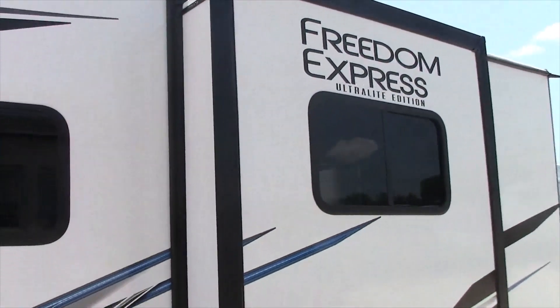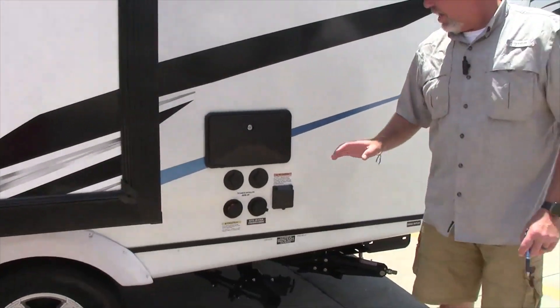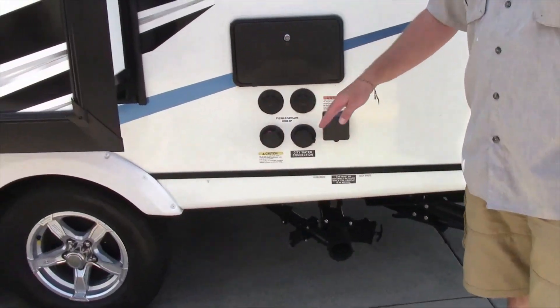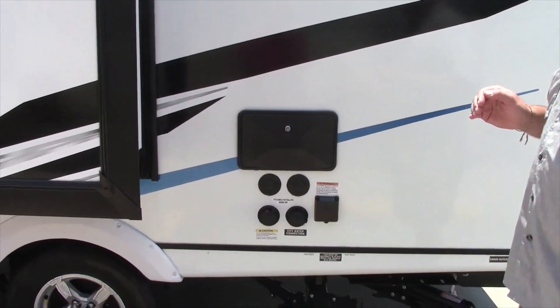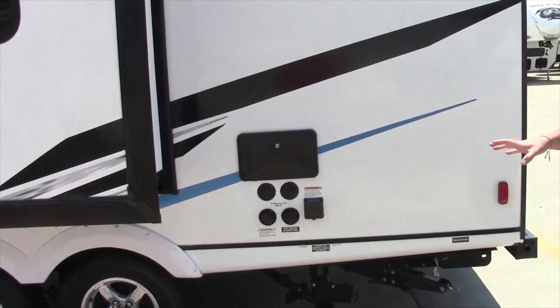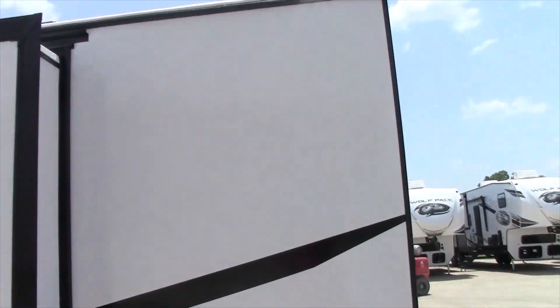We're going to come on around. It's a small slide-out, but a lot of room inside. This unit has the city water hookup, black tank flush, TV cable hookup, satellite hookup, outside shower. The sewer hookup is in the rear, so it's perfect for the campgrounds.